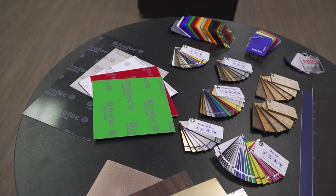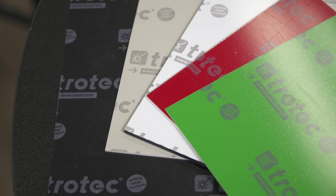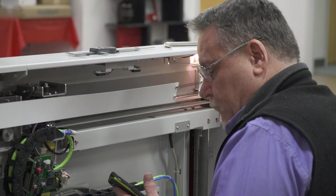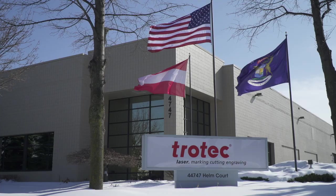Single-source solution. With our new line of engraving materials, we are introducing a game-changing concept: a single source for low-cost, high-quality materials, industry-leading engraving equipment, and technical application support from experts with a knowledge of engraving technology and materials.